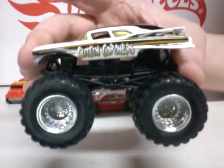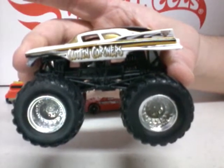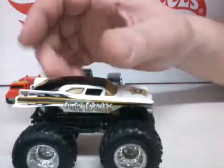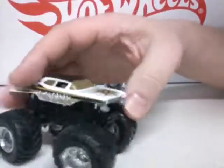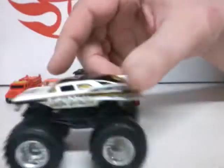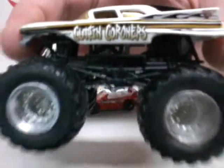First we have this monster truck — Monster Jam monster truck, Cotton Corners. Pretty cool, used but fairly new. Not bad, little arm right there. Cotton Corners, never had this one.